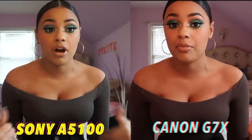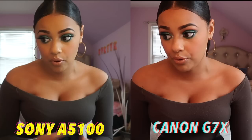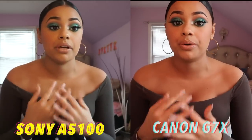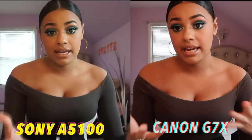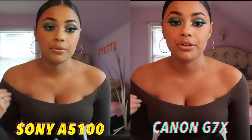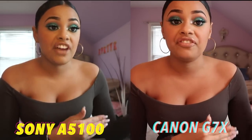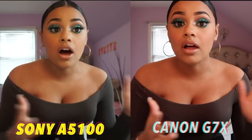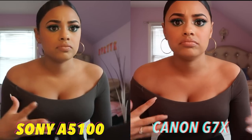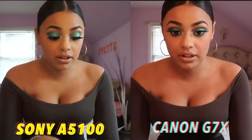The Sony A5100 is a highly spoken-about camera — really famous YouTubers and makeup artists like Jacqueline Hill and Carly Bible use it for pictures and videos. My Sony A5100 broke about a month ago — the flash stopped working. Flash is super important to me because I take pictures where you need to see makeup details. So I went to Best Buy, checked out cameras, and a guy there recommended the Canon G7X. I did my research, loved how the pictures came out, and decided to try it.